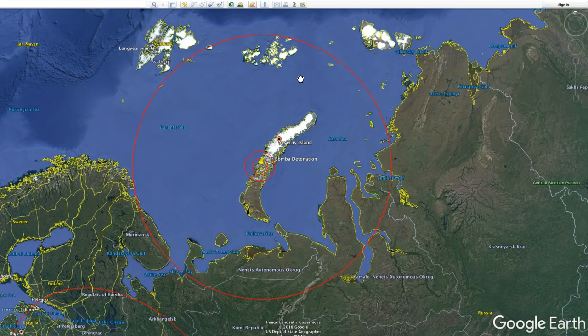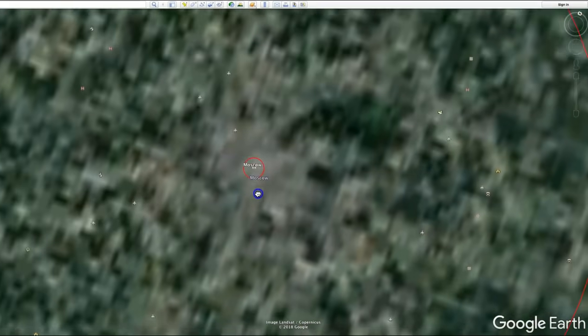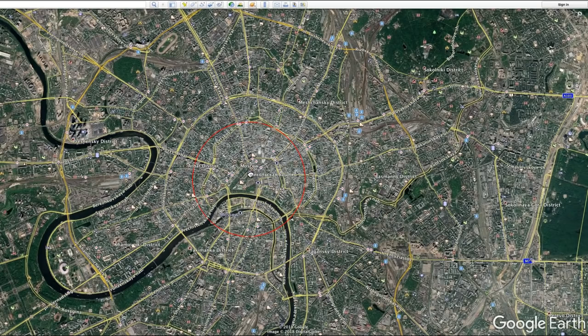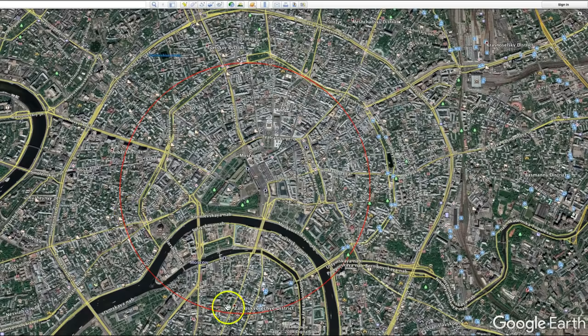Now I'm going to take that information and make some comparisons. The first comparison is right here in Moscow. Zooming in, right at the center of Moscow is Red Square and the Kremlin. The first circle represents the Hiroshima bomb — if dropped right over the Kremlin, it would have a blast radius of 1.6 kilometers or one mile. Everything within that radius would have been totally and completely destroyed, at least if it wasn't made of concrete.